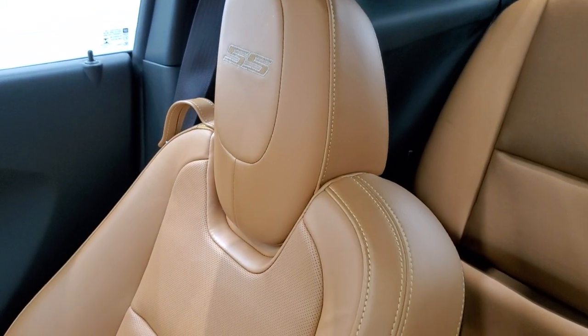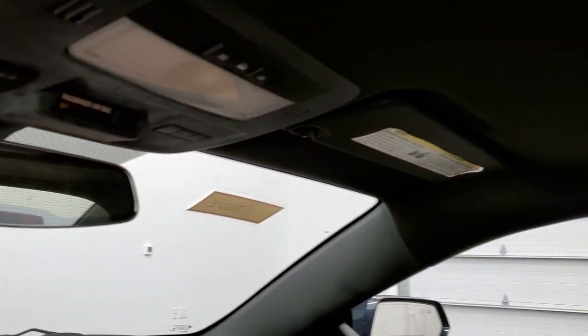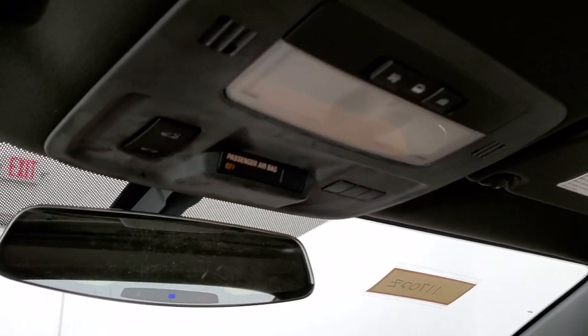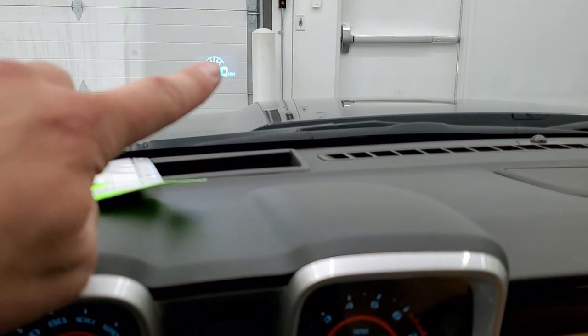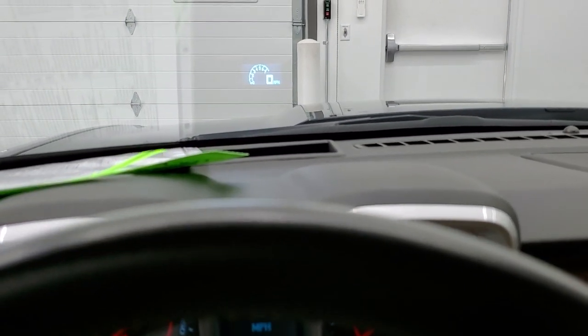The passenger seat has that stitching as well, and this one does have the power sunroof. Up top you get your HomeLink buttons for garage door and security systems, sunroof controls, and OnStar capabilities in the mirror. This one also has the heads-up display — you get a digital speedometer projected in the windshield. You can turn that off if you don't like it.